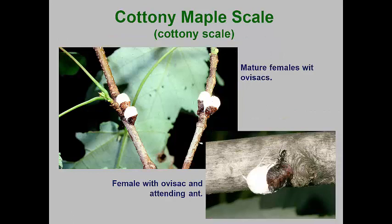Cottony scales are soft scales where the female looks a lot like a lacanium scale, but cottony scale females produce a conspicuous white, waxy ovisac. Cottony maple scale females attach to the branches of silver and red maples, but sycamore, dogwood, and honey locust trees can serve as hosts.